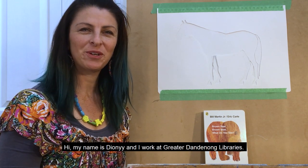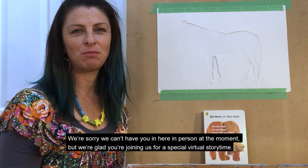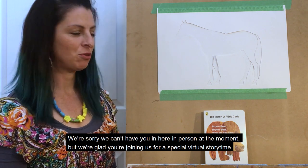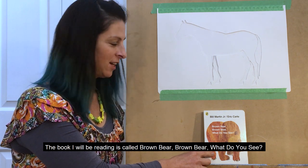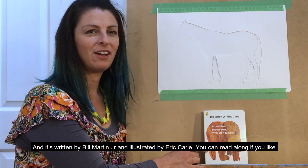Hi, my name is Dione and I work at Greater Dandenong Libraries. We're sorry we can't have you here in person at the moment, but we're glad you're joining us for a special virtual story time. The book I will be reading is called Brown Bear, Brown Bear, What Do You See? and it's written by Bill Martin Jr. and illustrated by Eric Carle.